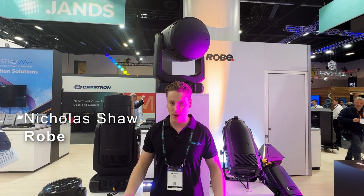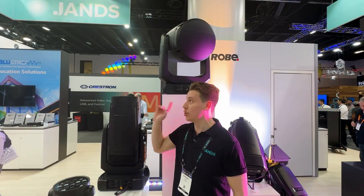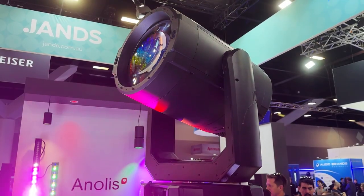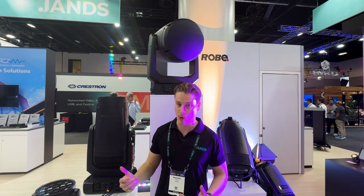Hey guys, I'm Nick, one of the lighting application specialists from Jans, and we're here today with the new Robie Eyebolt. This is the first one in Australia, so super excited to have it here at Integrate. If you're familiar with a Megapoint, you can think of the Eyebolt as a Megapoint on steroids.